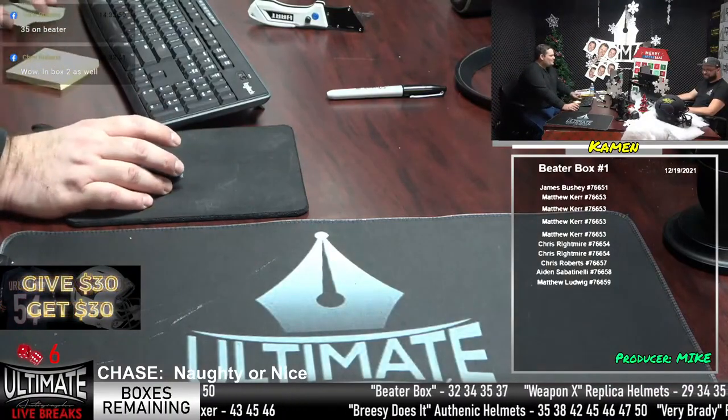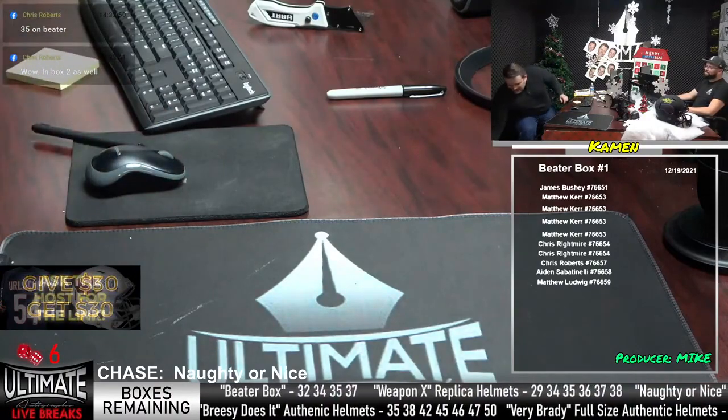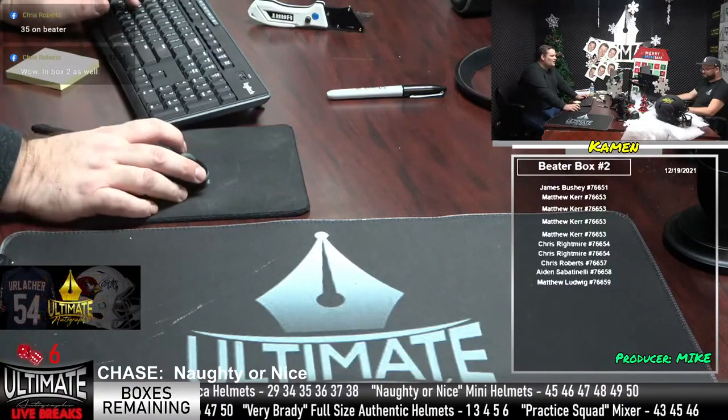Matthew Kerr — Matthew Kerr is heating up. Mr. Kerr, you are taking home Darius Leonard. Matthew Kerr, top spot, Leonard helmet — full-size rep helmet. Very nice. It's the Bushney and Kerr domination early on.